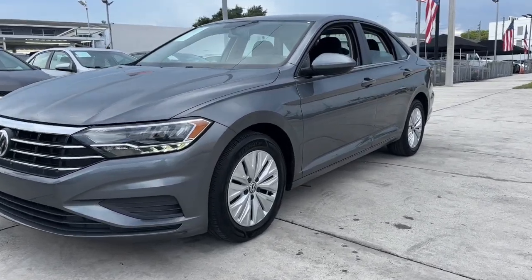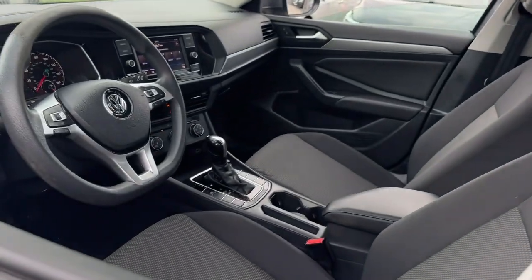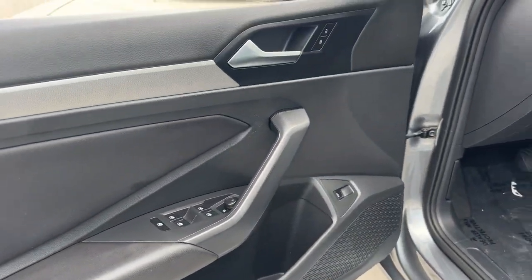You'll have love at first sight with the 2019 Volkswagen Jetta. This vehicle is an outstanding buy with fewer than 70,000 miles on the odometer.